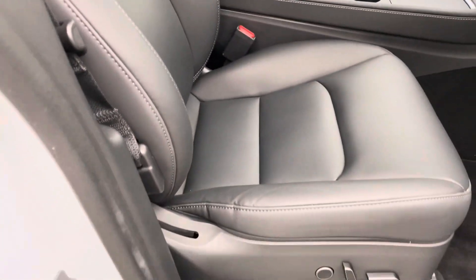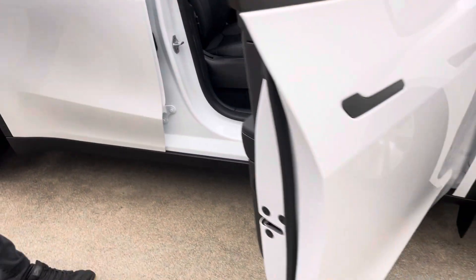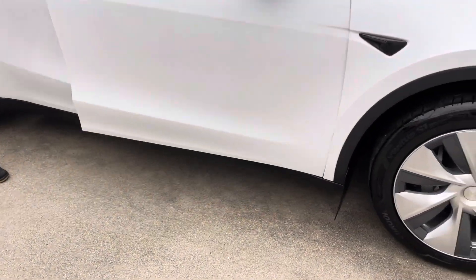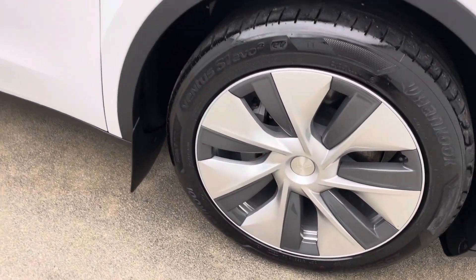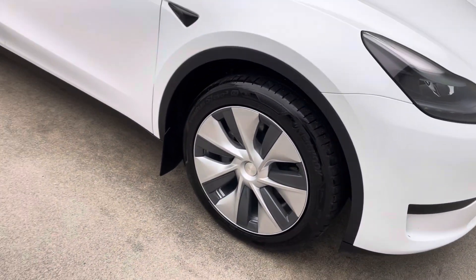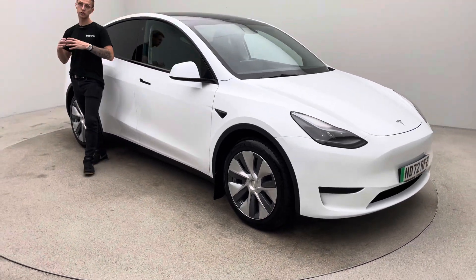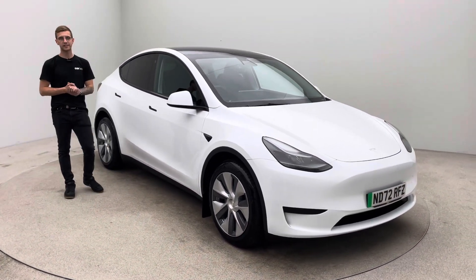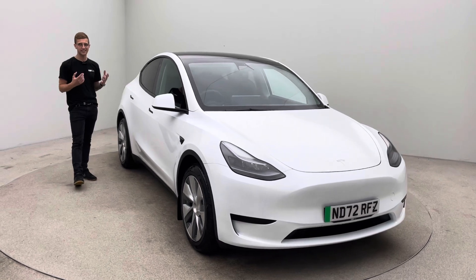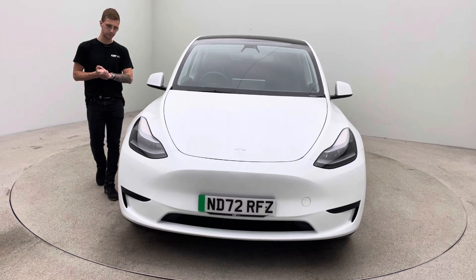On the website is a 360 interior and exterior spinner of the vehicle, high definition photos, hotspot images allowing you to get a real good insight alongside this video of what to expect of your new car. If you want to build your own finance packages, extended warranty packages and smart solutions you can do that all through the website, or get in touch via live chat, text, email, call and we can do everything for you from the comfort of your very own home.